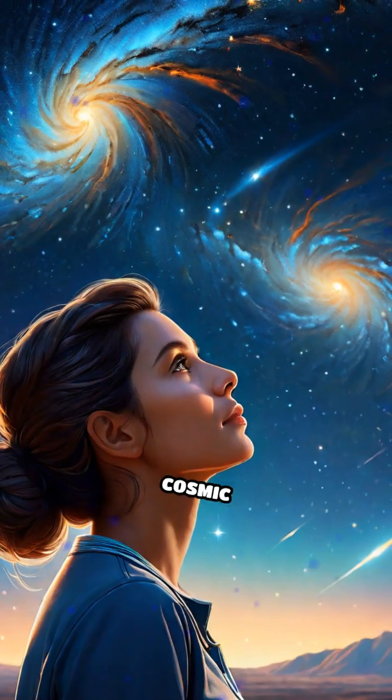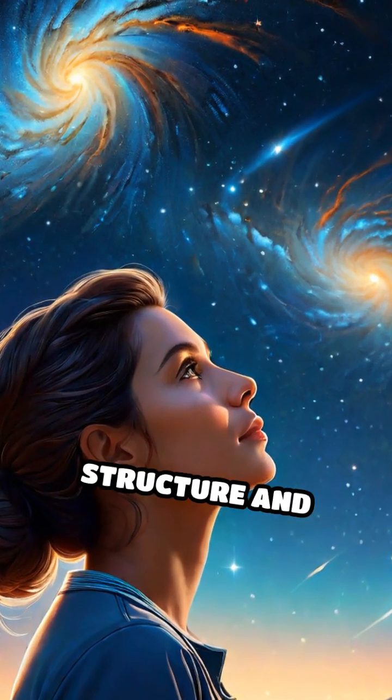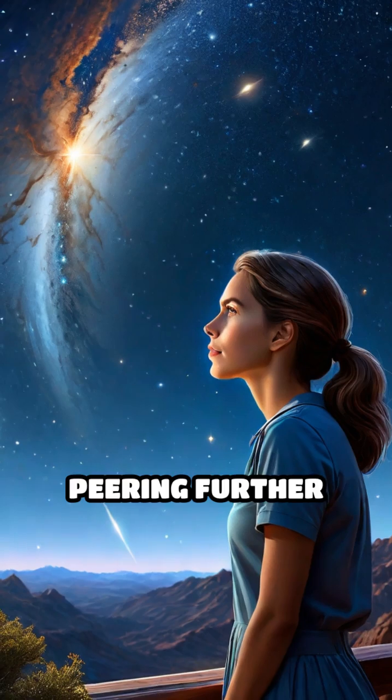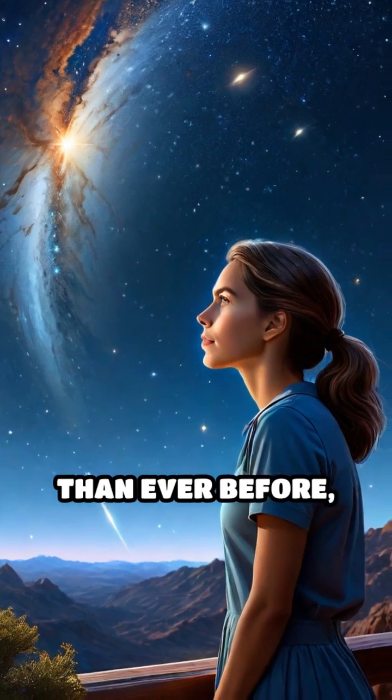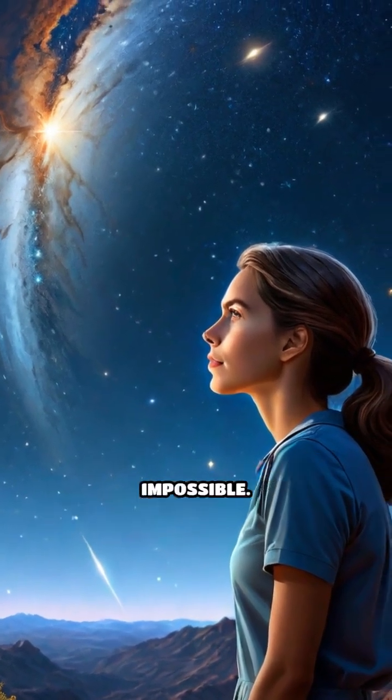By studying these cosmic distortions, we unlock secrets of the universe's structure and origins, peering further into space and time than ever before, expanding our understanding of the cosmos in ways once thought impossible.